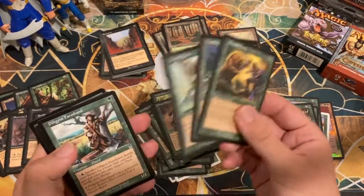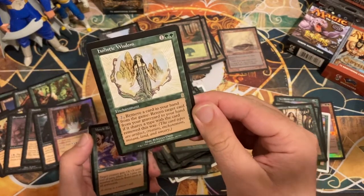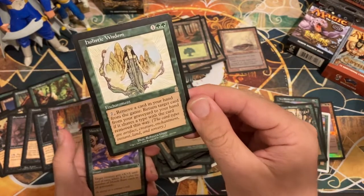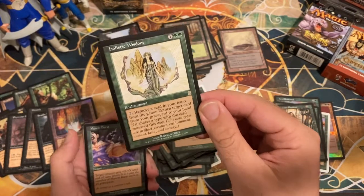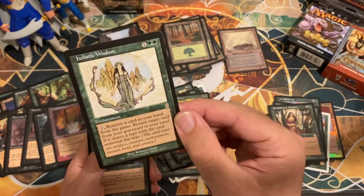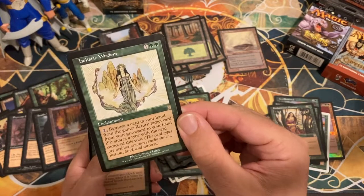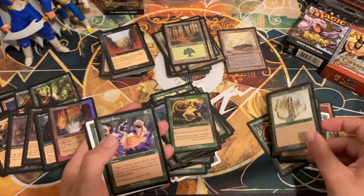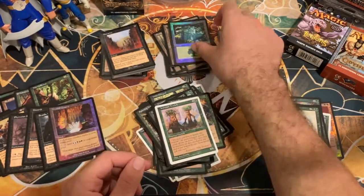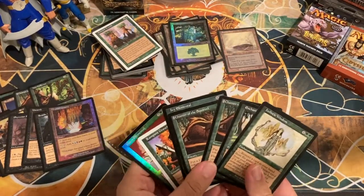We have a Holistic Wisdom — three mana, tap, remove a card in your hand from the game, return a card from your graveyard to your hand if it shares a type with the card removed. I feel like there was a deck that featured this card. Beautiful Rebecca Guay artwork — anytime you have anything by Rebecca Guay you are holding a beautiful card. Muscle Burst, Iron Root Treefolk, and a foil forest. Not too bad.